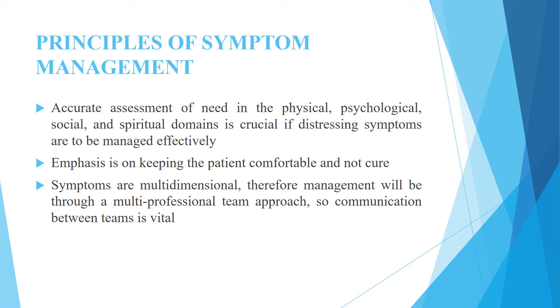Principles of symptom management: accurate assessment of need in the physical, psychological, social and spiritual domains is crucial if distressing symptoms are to be managed effectively. Emphasis is on keeping the patient comfortable and not cure. Symptoms are multidimensional; therefore, management will be through a multi-professional team approach.